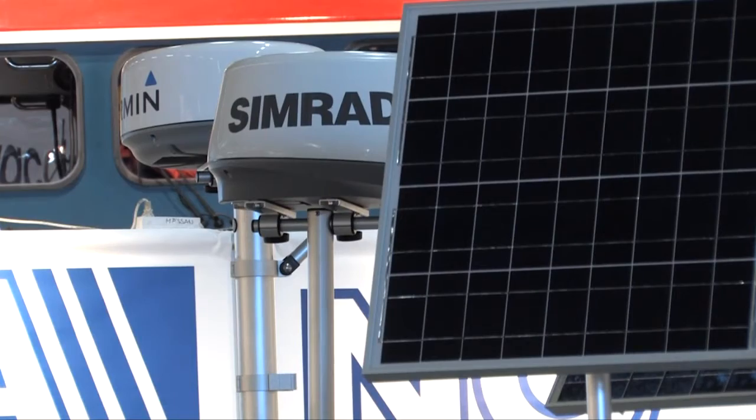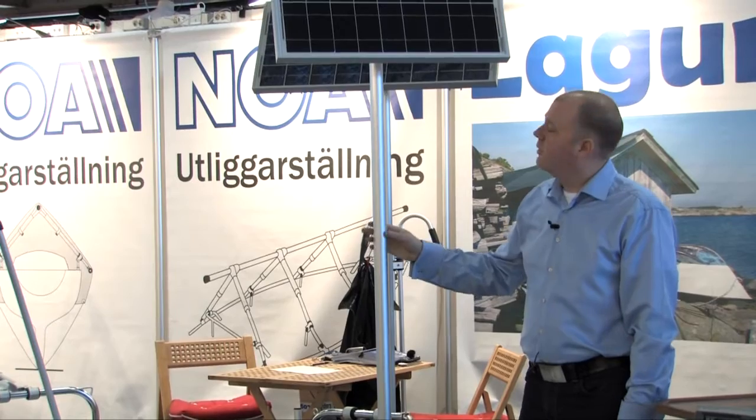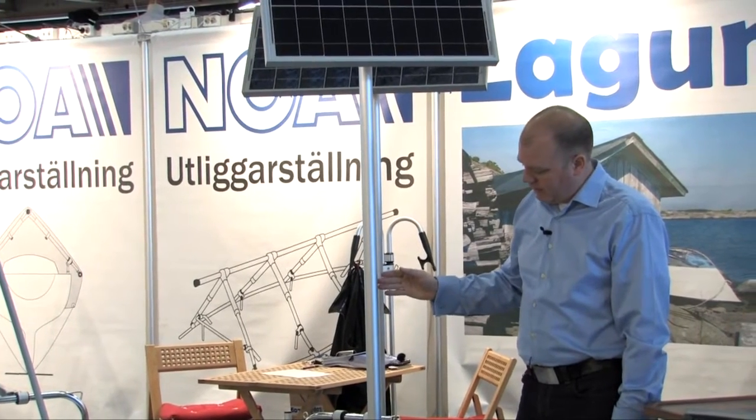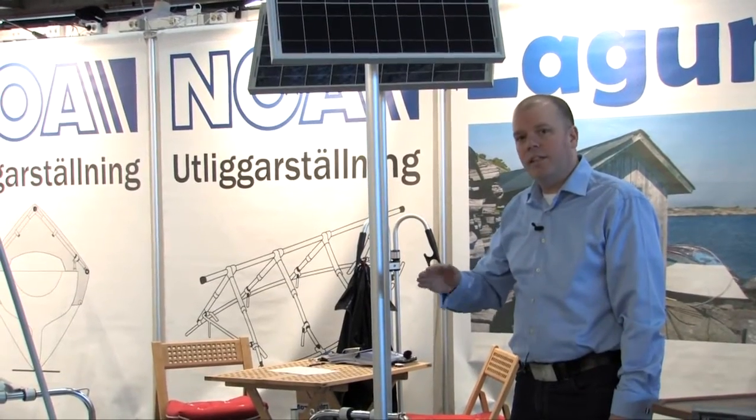This is our latest model of turning solar panel mount. It's a 40 millimeter tube connected to a base. The base can angle 180 degrees.